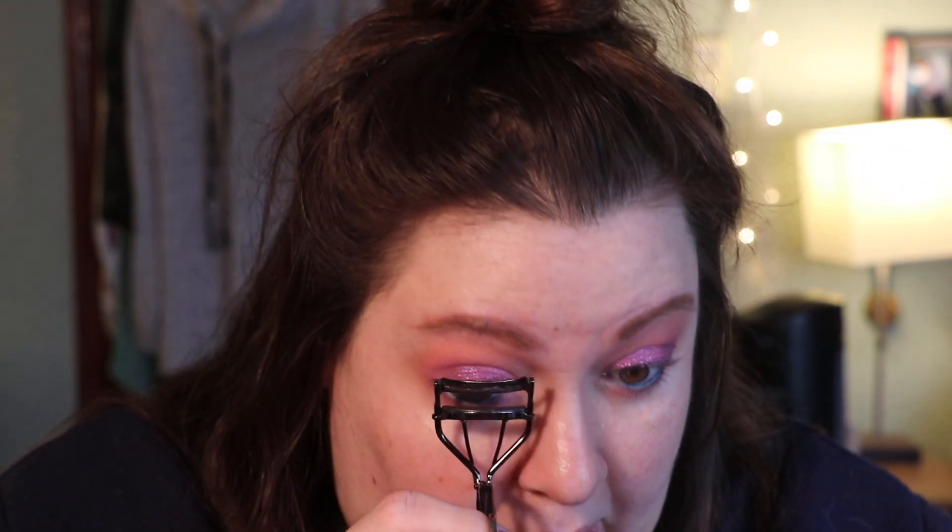I'm quickly going to curl my lashes. I have a feeling I'm really going to like how this looks once all of my face makeup is done.